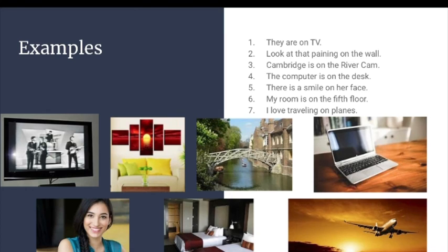6. My room is on the fifth floor. 7. I love traveling on planes.